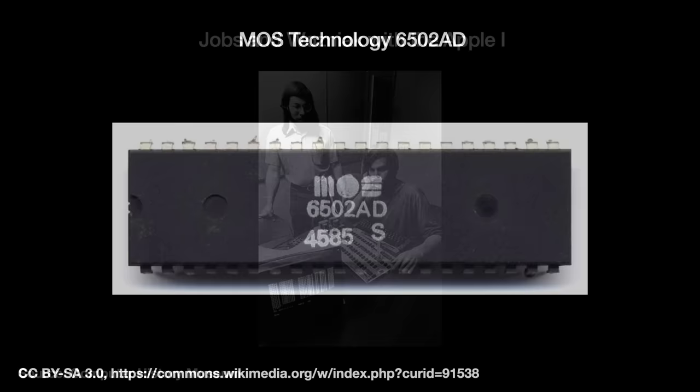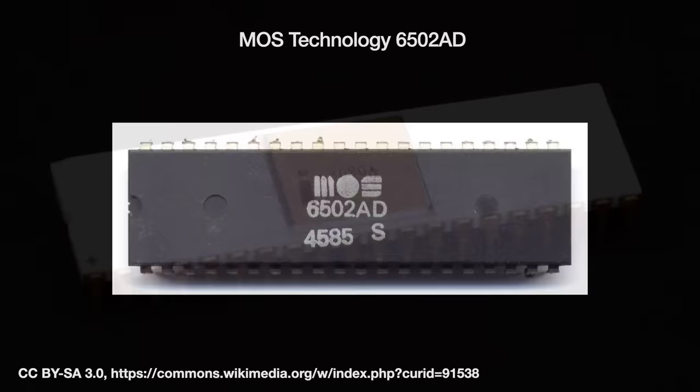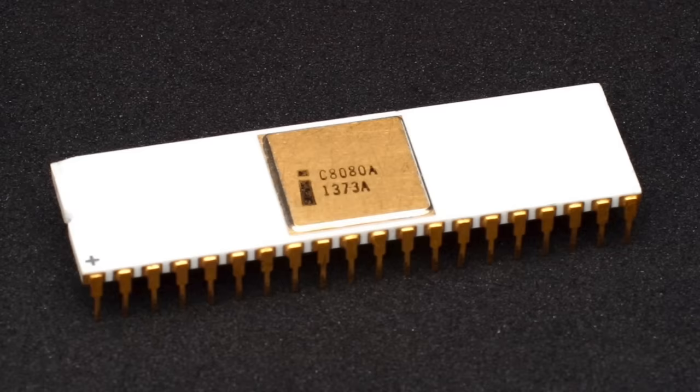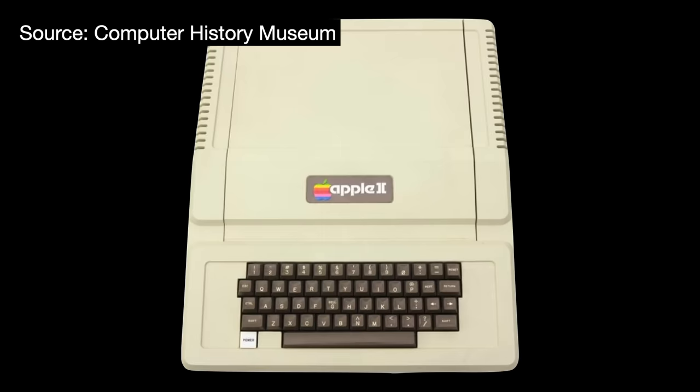The Apple II used MOS Technology's 6502 microprocessor, based on a Motorola 6800 design, rather than an Intel 8080. This happened simply because of money — when Wozniak was putting together the original Apple I, he grabbed the 6502 rather than the 8080 because the former cost $25 and the latter $179. The decision turned out to be a fateful one, meaning Apple's operating systems and software would develop separately from the Intel microprocessor ecosystem.